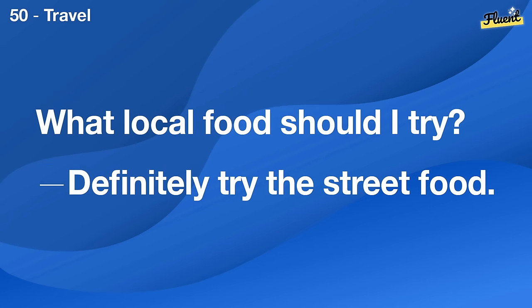What are the health benefits of meditation? It can improve focus and decrease anxiety.